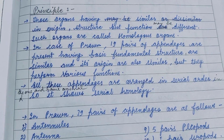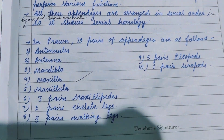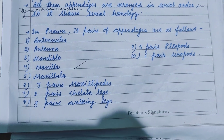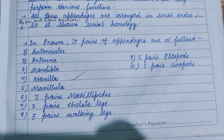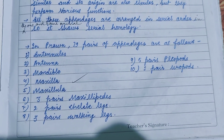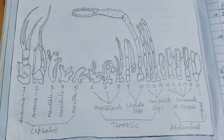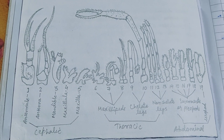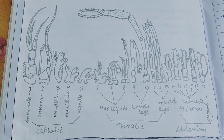All these appendages are arranged in serial order in one and the same animal, so it shows serial homology. In prawn, these pairs of appendages are as follows: antennule, antenna, mandible, maxilla, maxillula, three pairs of maxillipedes, two pairs of chelate legs, three pairs of walking legs, five pairs of pleopods, and one pair of uropods.